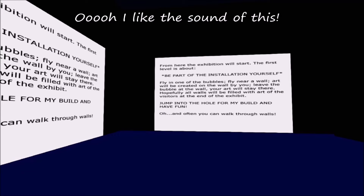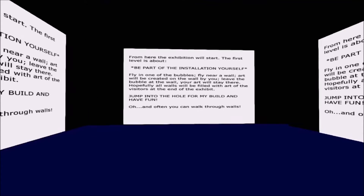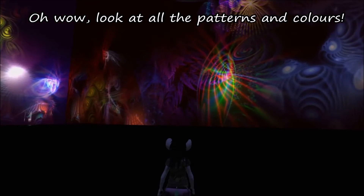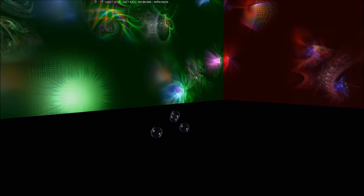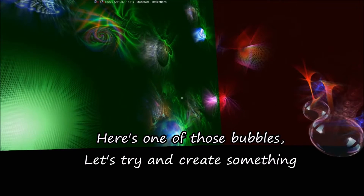Ooh, I like the sound of this! Oh wow, look at all the patterns and colours! Here's one of those bubbles. Let's try and create something!